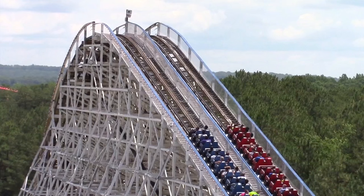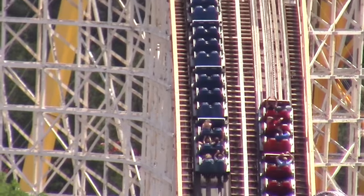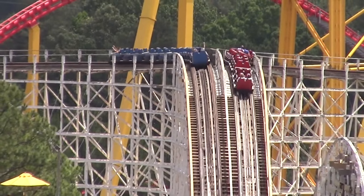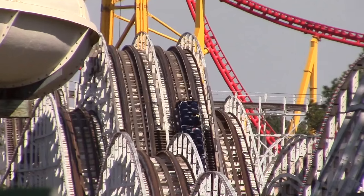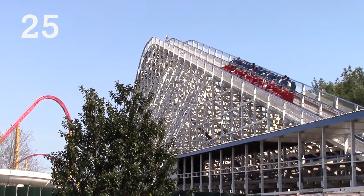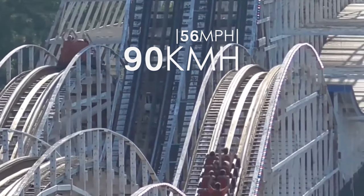Unlike Woodstock Express, Rebel Yell is a racing wooden roller coaster with two individual tracks. Similar to most racing coasters, each track is a parallel mirror image of the other. The coaster opened with the park in 1975 and consists of an out-and-back layout. The top of the lift hill measures 25.9 metres high, allowing for the trains to reach speeds of up to 90 kilometres per hour.